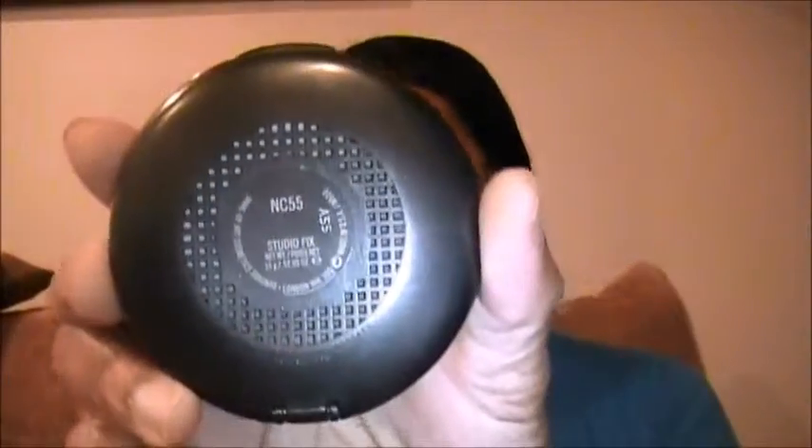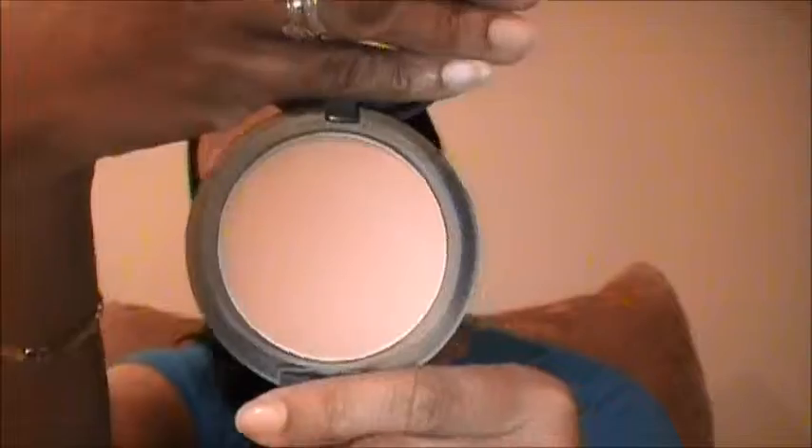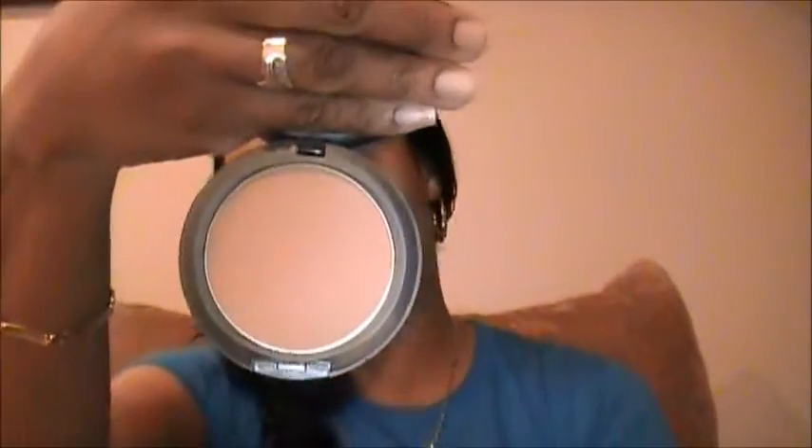Of course, my all-time favorite is MAC Studio Fix. I'm an NC55 with MAC. As you can see, I haven't put much of a dent in it because I don't use it every day — only when I go out. This is my go-to makeup when I do go out, and it's between twenty and twenty-four dollars.